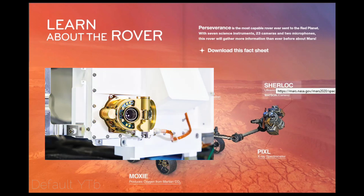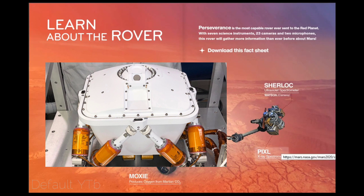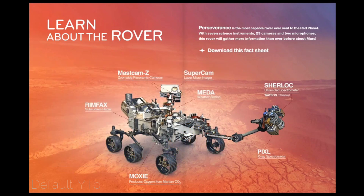SHERLOC — Scanning Habitable Environments with Raman and Luminescence for Organics and Chemicals. Mounted on the rover's robotic arm, SHERLOC uses spectrometers, a laser and a camera to search for organics and minerals altered by watery environments that may be signs of past microbial life. PIXL — the Planetary Instrument for X-ray Lithochemistry — has an X-ray spectrometer that identifies chemical elements at a tiny scale, plus a camera that takes super close-up pictures of rock and soil textures and can see features as small as a grain of salt. Together, this information helps scientists look for signs of past microbial life on Mars.